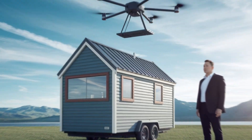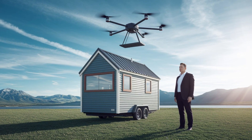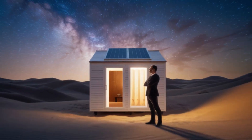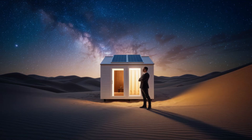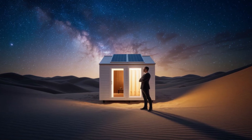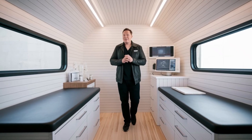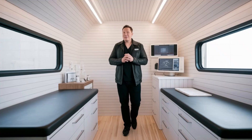Traditional homes waste between 80 and 100 gallons of water every single day, but Tesla's closed-loop system recycles up to 90% of that. Instead of using 80 gallons per person daily, you could survive on just five gallons without sacrificing comfort. This isn't just about lowering bills — it's about survival if city water lines break during an earthquake or storm.